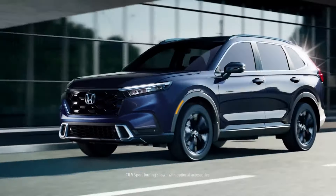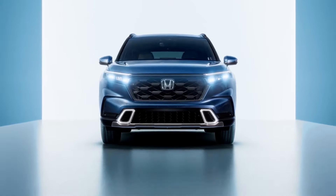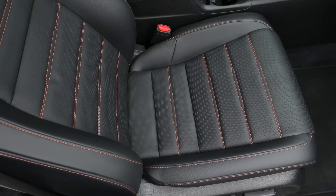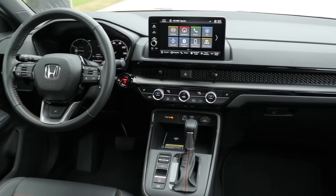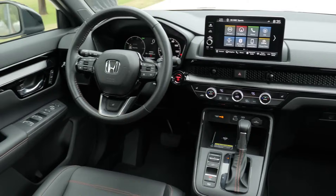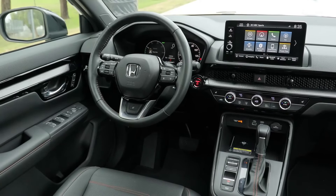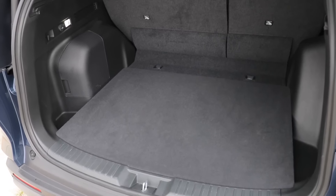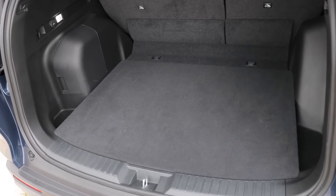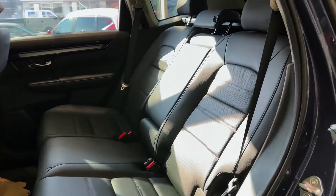The Honda CR-V is a compact SUV that has been a popular choice for families for years. With its spacious interior, versatile cargo space, and excellent fuel efficiency, the CR-V offers a compelling package for everyday use. The interior is designed with both comfort and convenience in mind. The seats are supportive and offer plenty of headroom and legroom, even for taller passengers. The dashboard is well laid out and easy to use, with a touchscreen infotainment system that is responsive and intuitive.